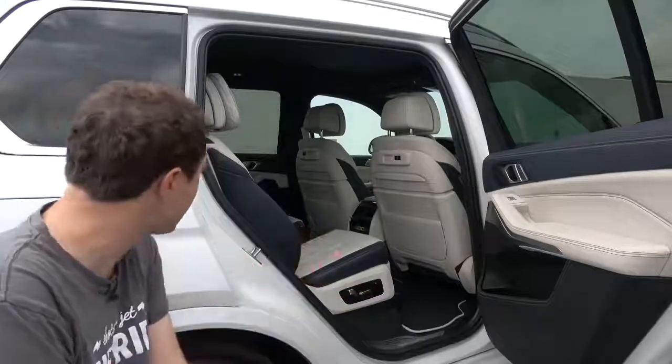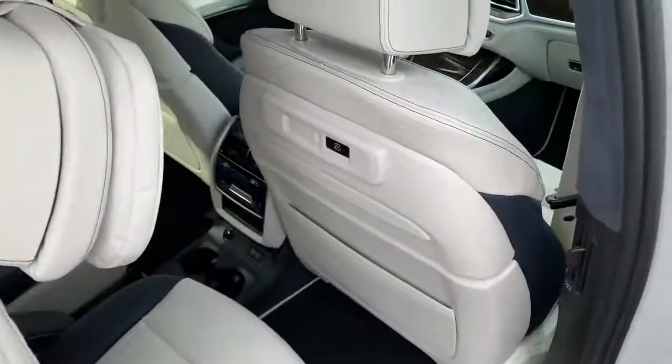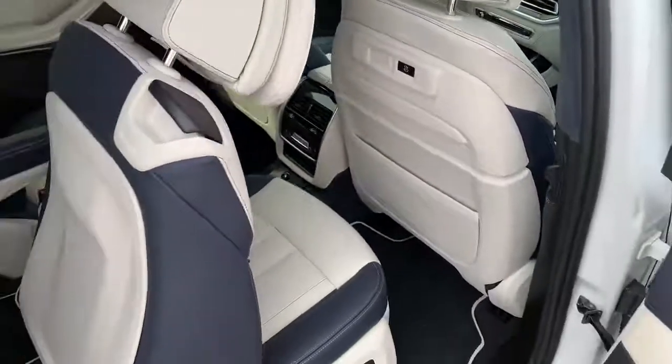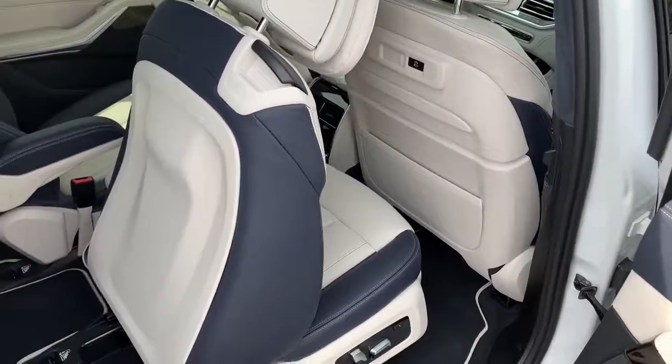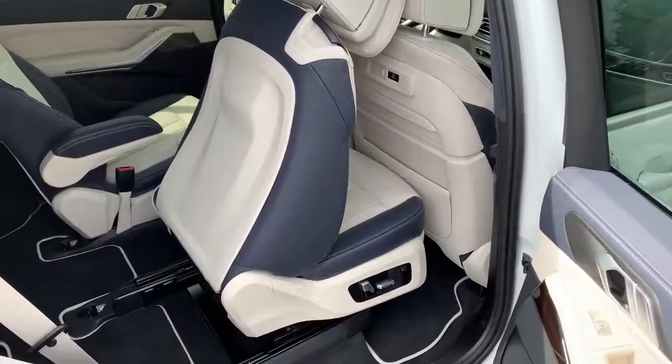Starting the quirks and features with the back seats, since that's probably what most people interested in this vehicle care about. To access the third row, you pull up on a little plastic tab on the second row and everything else happens automatically. The front seat moves forward automatically to make room, then the second row seat moves forward and the backrest folds forward to provide the best possible access to the third row.